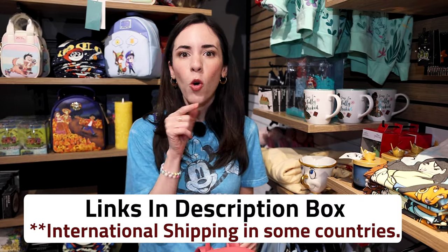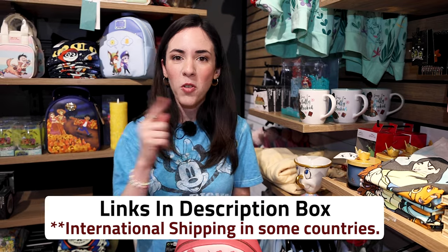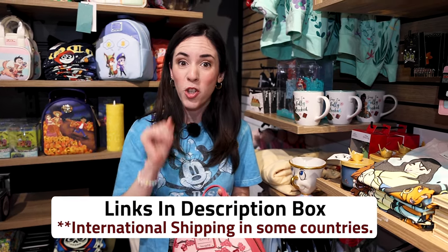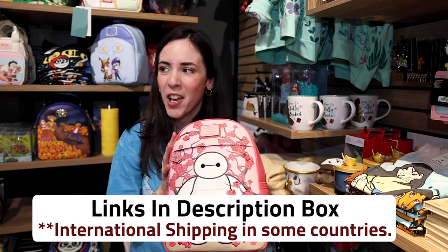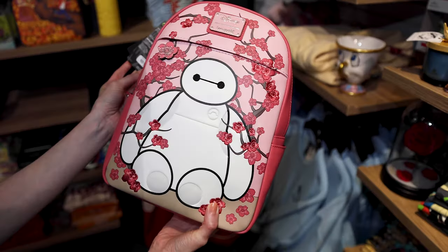There are several Box Lunch locations here in the United States and you can also shop online. Any product shown in this video that is also available online, I will link down below in the description box so you can shop as well. They sell a lot of Lounge Fly backpacks and I cannot wait to show you a lot of apparel as well.